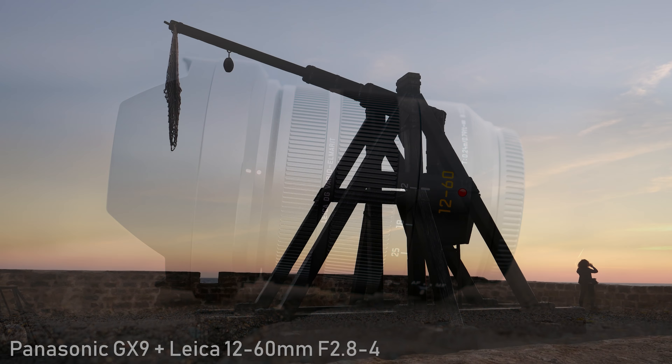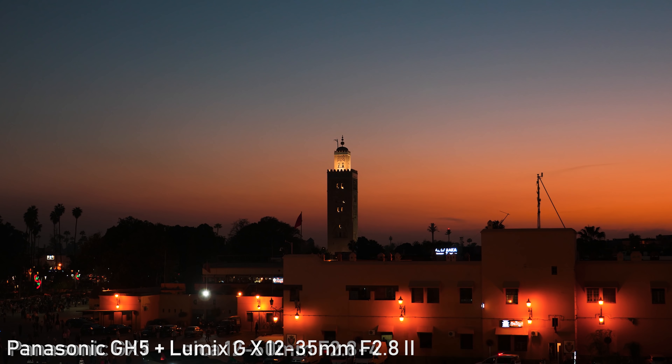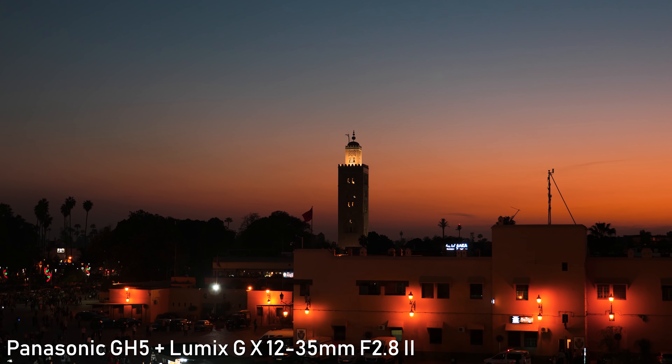If you need more zoom range, the Leica is obviously the better choice. On the other hand, if you need a constant f2.8 aperture, the Lumix GX will give you that — but that is not the end of the story.